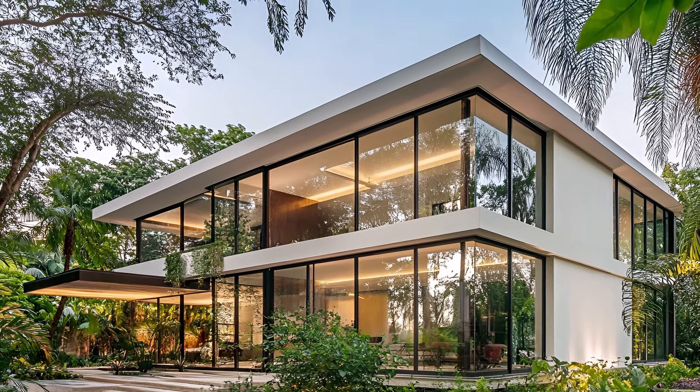Tropical accents, such as lush houseplants or vibrant artwork, add a touch of nature to the urban setting. These elements create a harmonious balance between the modern aesthetic and the natural world. This kitchen is not only a place to cook, but also a space to entertain and relax. The spacious layout, combined with the thoughtful design, makes it a perfect place to gather with friends and family. The perfect fusion of modern design and tropical flair, a kitchen that is as beautiful as it is functional.